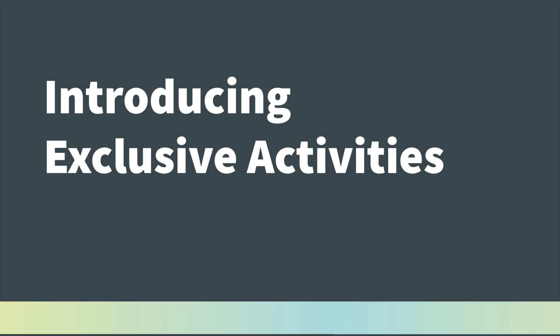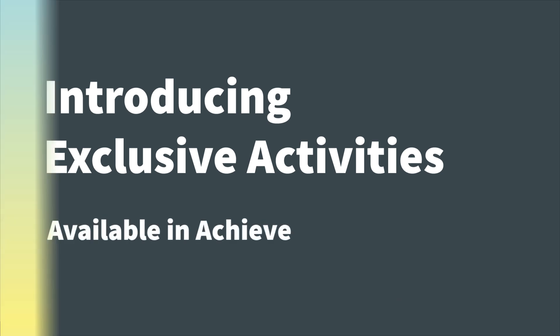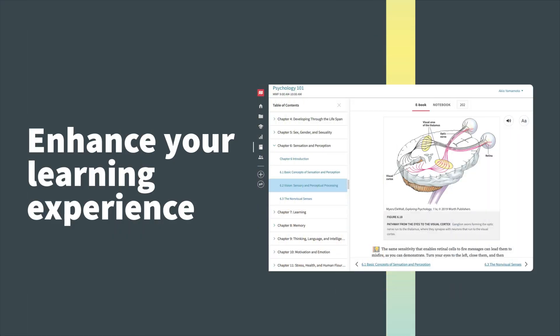Introducing exclusive activities available in Achieve. These concise tasks will enhance your learning experience without taking away from valuable class time.